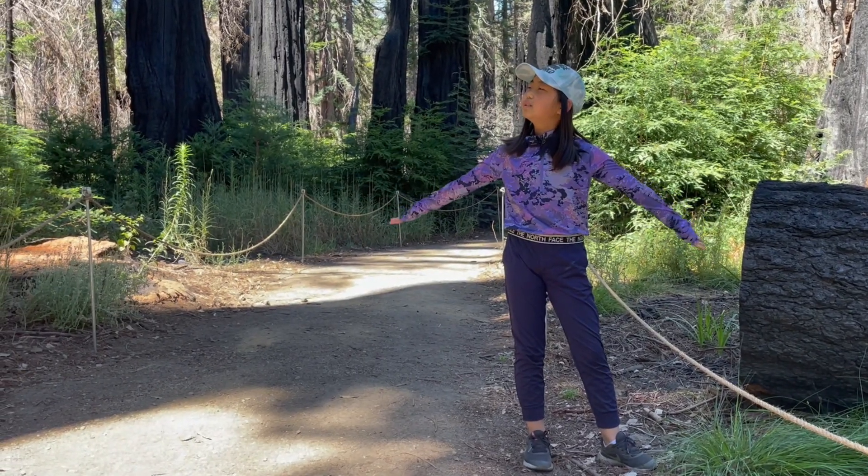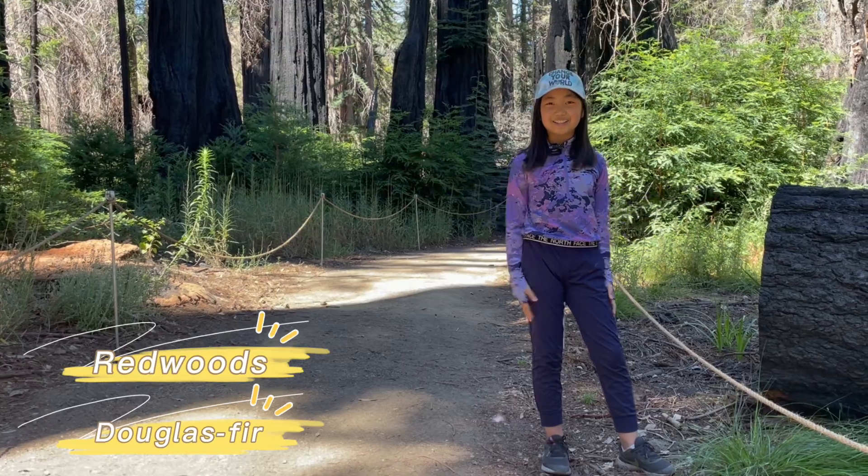Those are the main differences between these two gigantic trees.